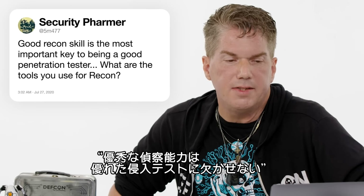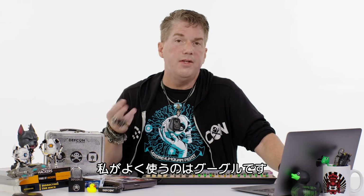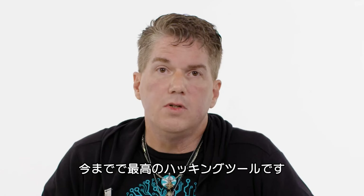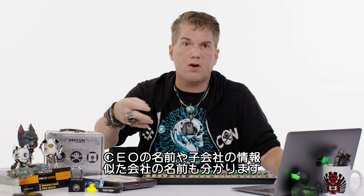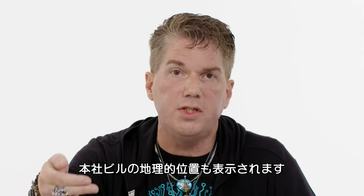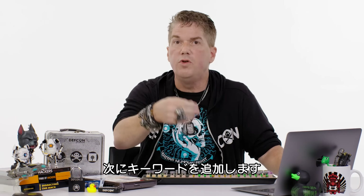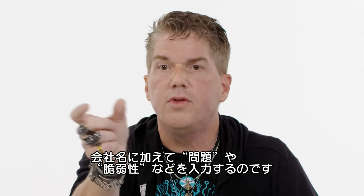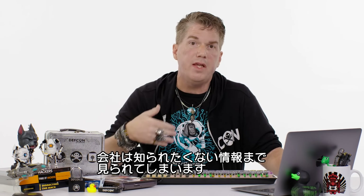At 5M477: are good recon skills the most important key to being a good penetration tester? Agreed. What tools do you use for recon? The main tool, honestly — Google. Google is one of the best hacking tools ever invented. As soon as you search the company, it tells you who the CEO is, subsidiaries, social media profiles, geographical location of headquarters, and how many employees they have. Then adding keywords like 'problem with target' or 'target vulnerabilities' — called Google dorking — gets you far more information than the company probably wants you to have.